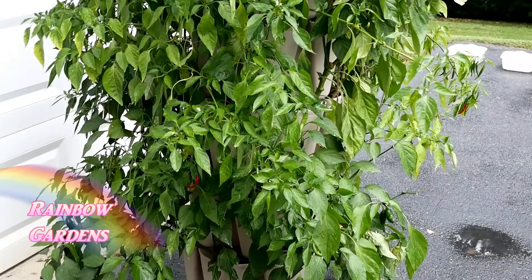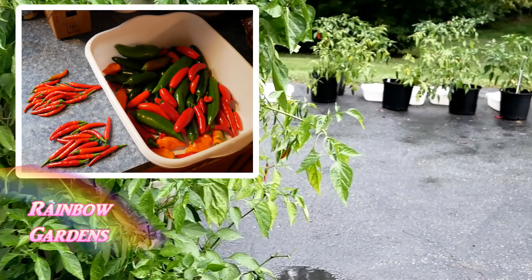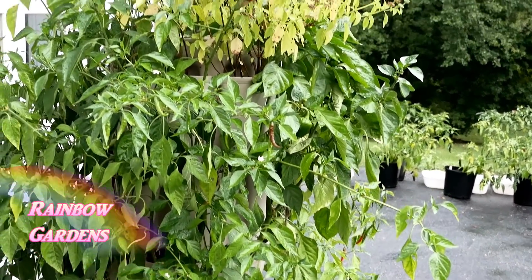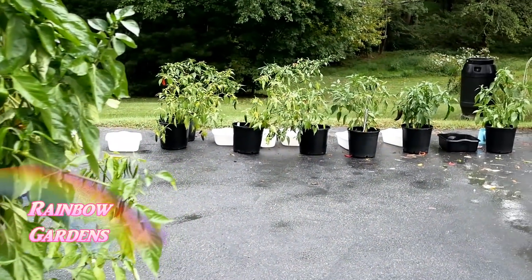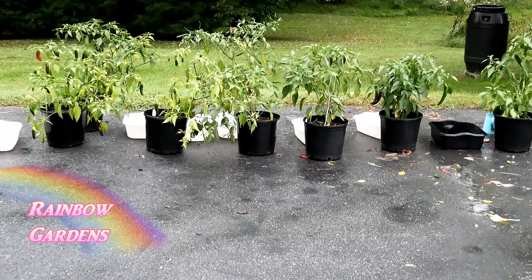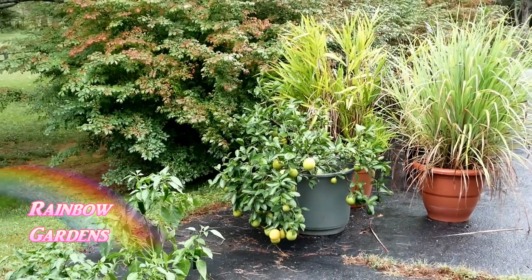I harvested all of my peppers — I did one last harvest on them before the rain starts coming in. All of my plants are really still loaded down with peppers, so I've been very pleased with all of the peppers this year. So there you go — that's what I'm doing to prepare for a lot of rain, and hopefully that's all it is. Hopefully we won't get too much wind and there won't be any power outages. Thanks for watching, y'all have a good day.